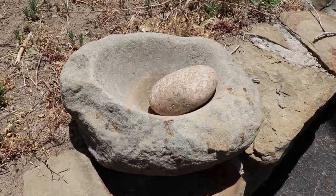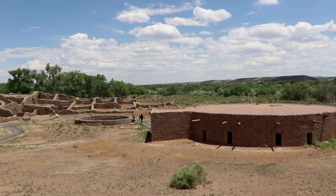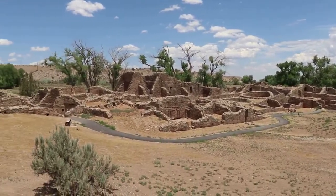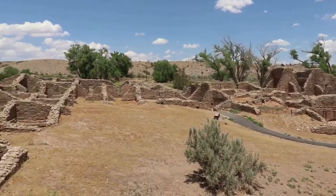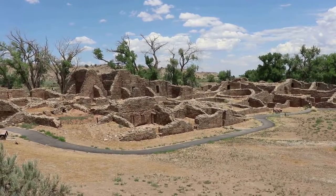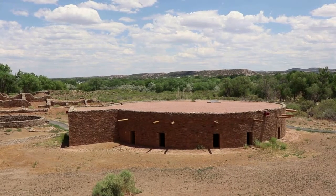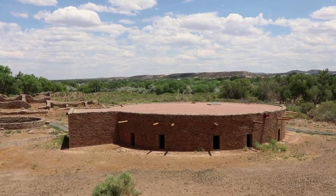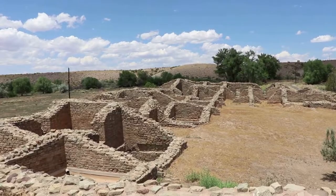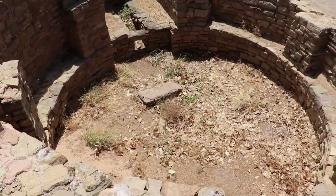There's a Puebloan grindstone, or mano, sitting out here. Even up here on the second story of the ruins they built kivas — there are quite a few kivas here, so they must have had a lot of business to do.